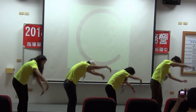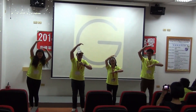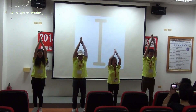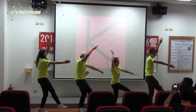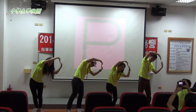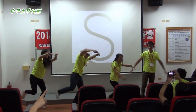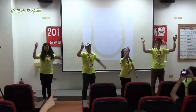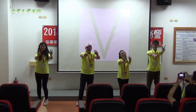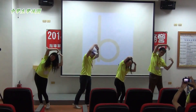A, B, C, D, E, F, G, H, I, J, K, L, M, N, O, P, Q, R, S, T, U, V, W, X, Y, Z. Now I know my A, B,